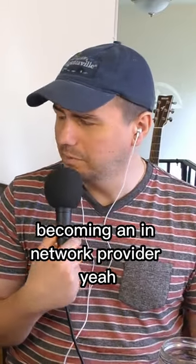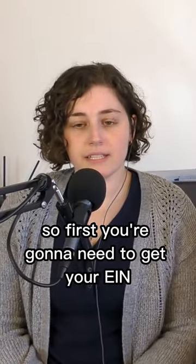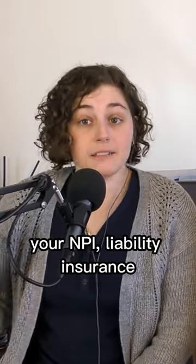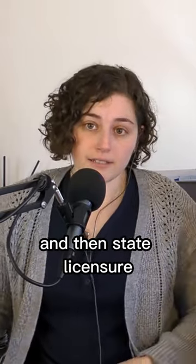Want to get into a little bit about becoming an in-network provider? So first you're going to need to get your EIN, your tax identification number, your NPI, liability insurance, and then state licensure.